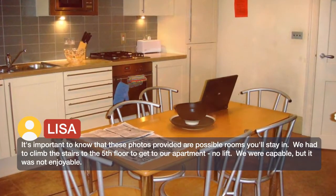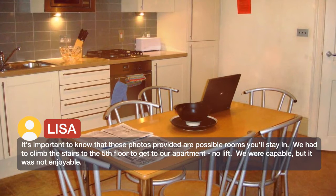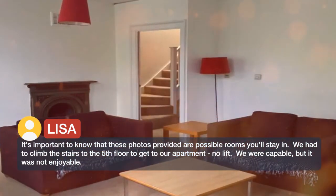We had to climb the stairs to the fifth floor to get to our apartment — no lift. We were capable, but it was not enjoyable.